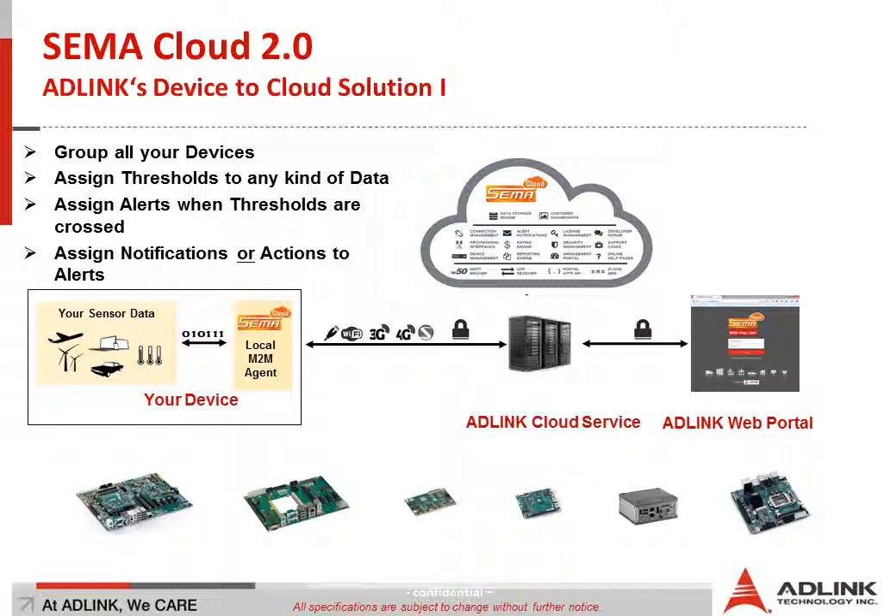Now let me explain how the architecture works. On the left side, we have our intelligent middleware-driven device — which is your custom design: your box PC, your system. This is the device where you can use COM Express modules, Q7, SMARC, Mini-ITX, or EPIC form factors — whatever kind of form factors and architectures to build your client device. On this client device you of course have a running operating system like Linux, Windows, or whatever.